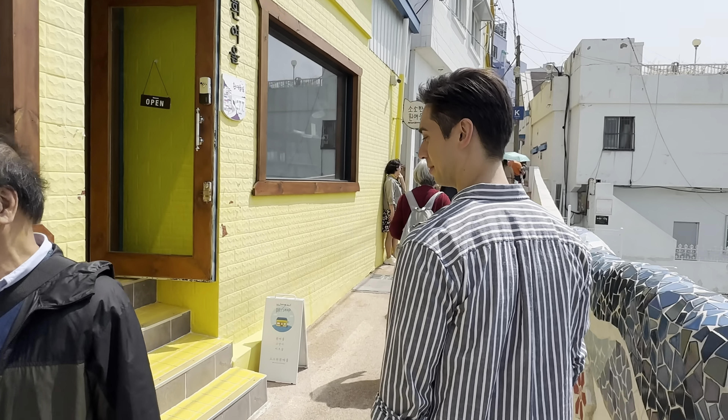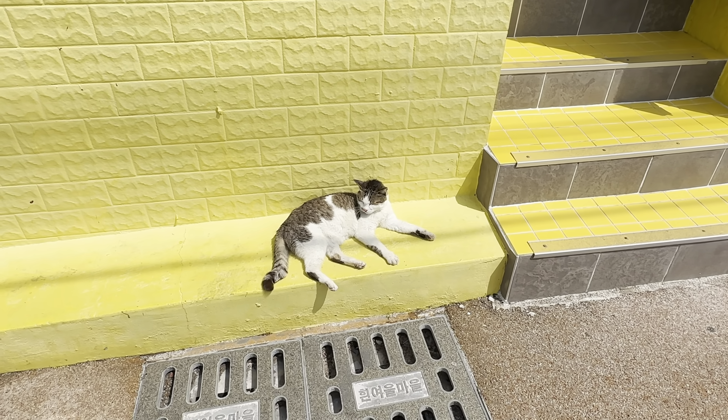This is one of the things that I love about living in Busan — they have so many of these cute little areas that you'll be able to discover, and over time you'll end up falling in love with this beautiful country.